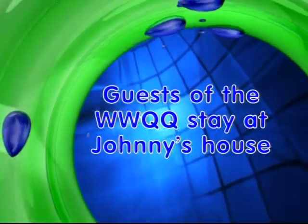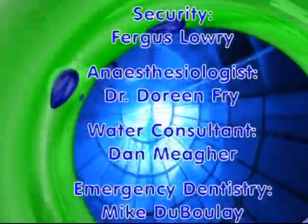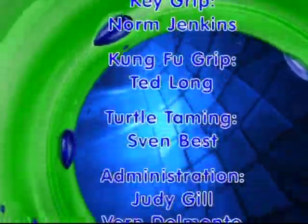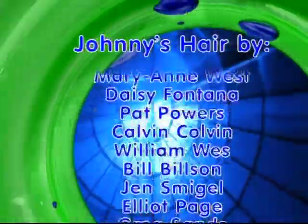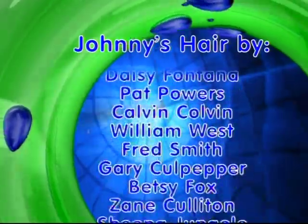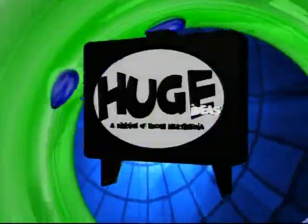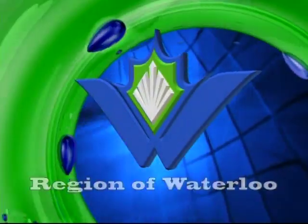Guests of the Waterloo Water Quality Quiz stay at Johnny's house. Consult your ecologist before engaging in any strenuous conservation activity. Known side effects include clean water, clear conscience, and peace of mind. Johnny G's wardrobe is 100% biodegradable. No water was harmed in the taping of this program. This has been a Huge Ideas Johnny G production, brought to you by the Region of Waterloo.